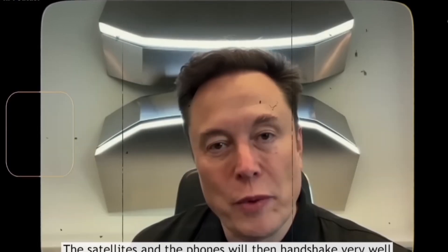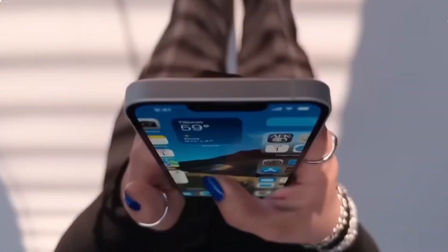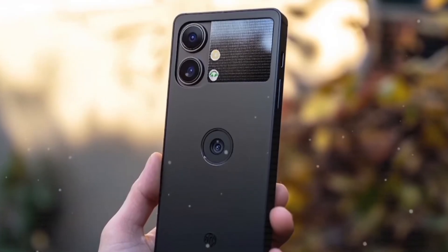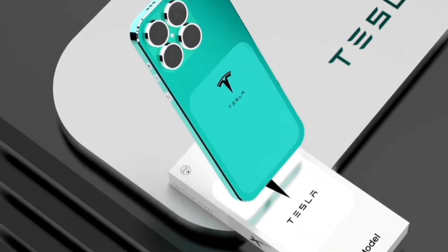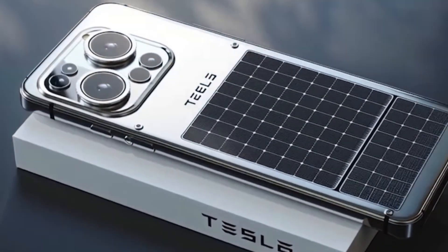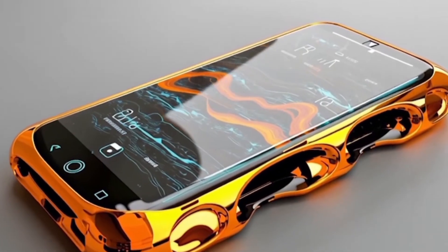Elon Musk is now officially getting ready to launch the Tesla Pi Phone. This phone could completely change the game in the mobile world. With all the rumored features and futuristic design packed inside, it has the potential to become one of the most loved phones ever. According to leaks, the starting price could be around $197, making it affordable for many.